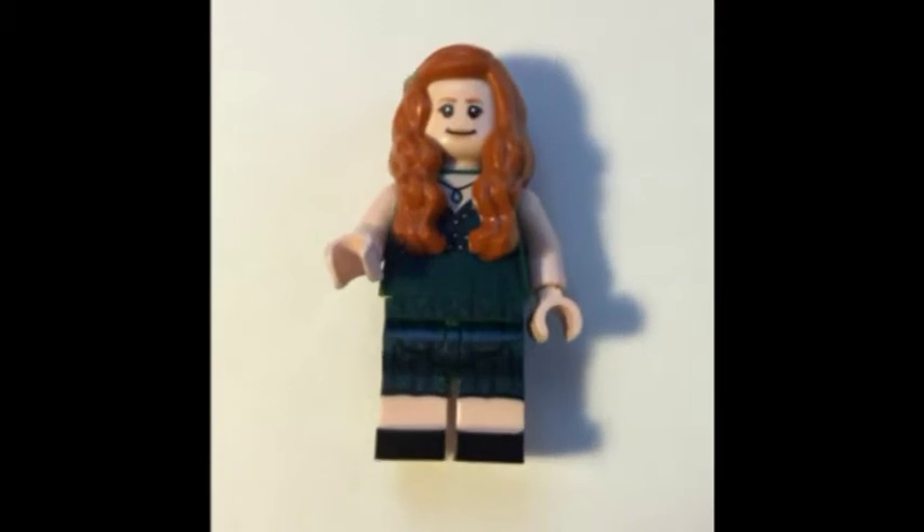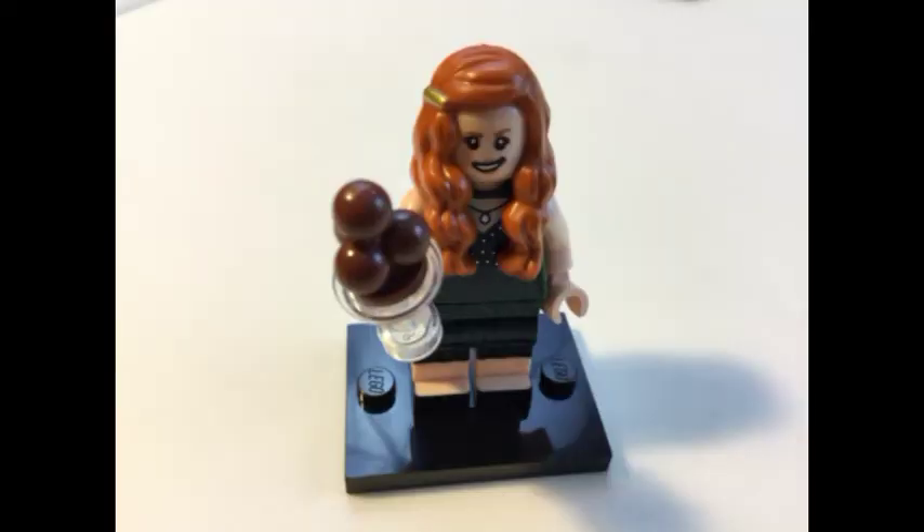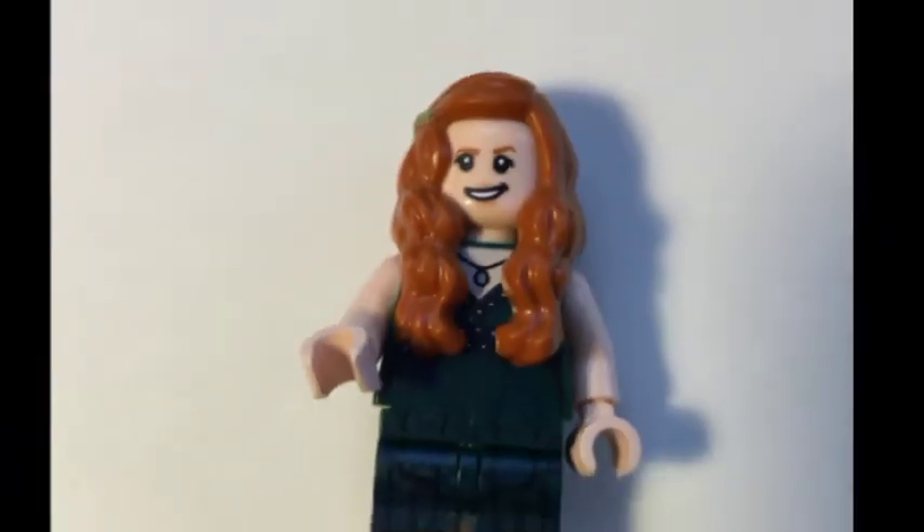Bag number five — something pink just popped out here. Who the heck is this? She's got a green outfit and red hair with kind of curls in the front. Ginny at the Yule Ball? That's what I'm guessing, but maybe it's Ginny in the Goblet of Fire. She comes with an ice cream cone for some reason. But I could be wrong — it could be Madame Rosmerta or somebody else. I'll leave that one a question mark and come back to it.